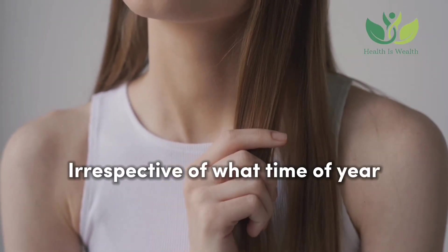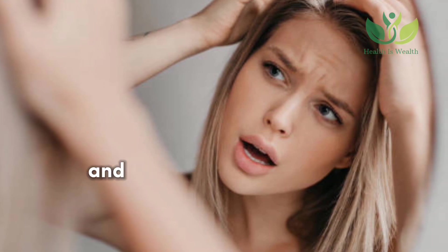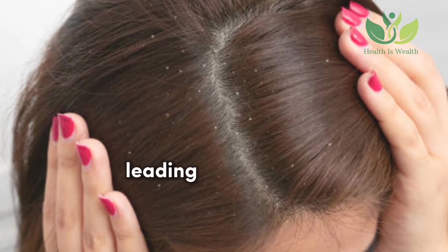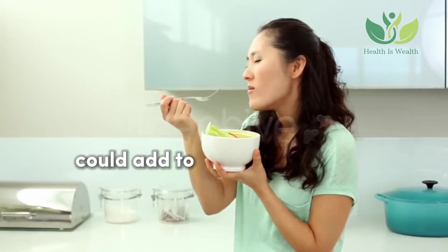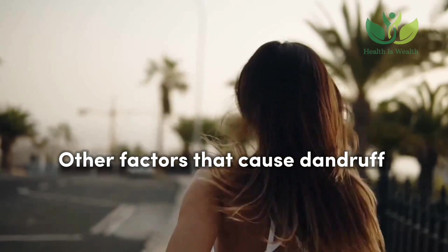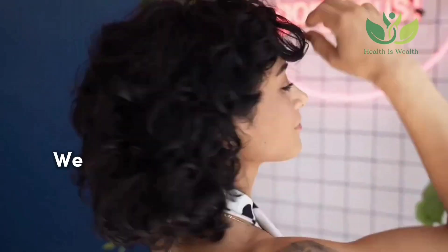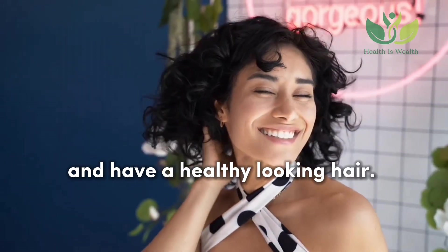Irrespective of what time of year, how old you are, or which gender you belong to, dandruff can be a big problem and can be very bothersome affecting your mind and skin. Dryness on the scalp can cause flaking, leading to dandruff. In some instances, lacking certain nutrients could add to the occurrence of dandruff. Other factors that cause dandruff include medical conditions, hormonal changes, as well as the use of highly sensitive hair products. We have great remedies you can easily prepare at home to help you fight dandruff and have healthy-looking hair.